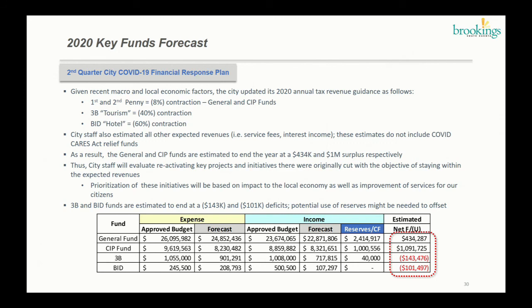Looking forward, given recent macro and local economic factors and community input, we've revised our guidance. First and second penny guidance went from a 30% contraction estimate to now about 8% contraction. Third penny still reflects some weakness — we had forecast 50-60% contraction and reduced it to 40%. BID and hotel tax we had estimated 70% contraction and now we're down to 60%. City staff also estimated the rest of revenues — remember taxes are around 40-45% of revenues but we also get fees and interest income.